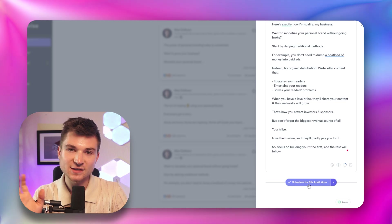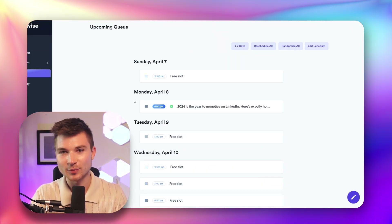Now all that's left is for you to sit back and schedule your posts, then watch your LinkedIn grow. And there you have it — the secret to engaging content on LinkedIn, creating posts in just minutes without sacrificing quality or your unique voice. By leveraging the power of AI with PostWise, you can reignite your LinkedIn presence, build your personal brand, and position yourself as a thought leader in your industry.